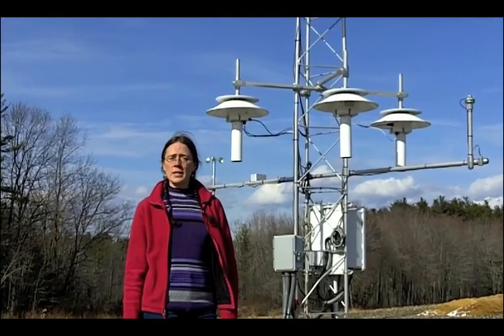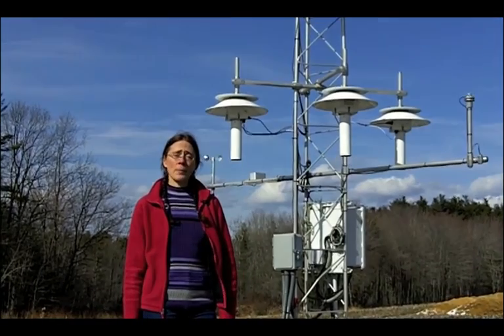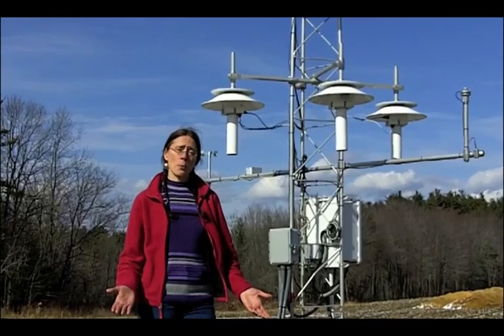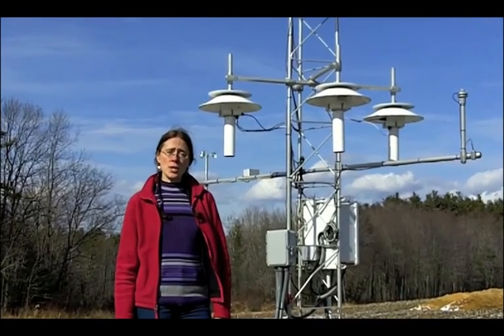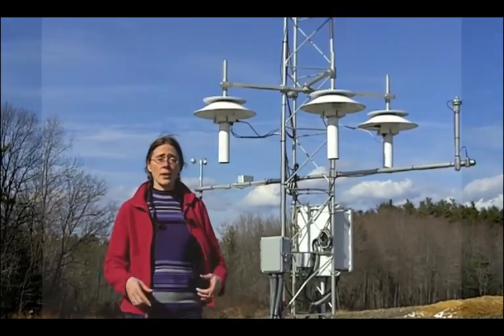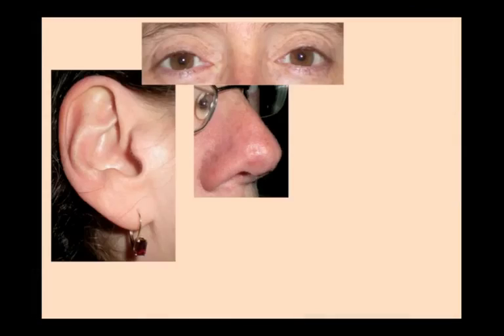Data are collected very differently at stations like this one here at Kingman Farm. These stations are fully automated and require little or no attention from humans. At automated stations, data are collected by a series of sensors. They're called sensors because, like our senses — our eyes, nose, ears, mouth, and skin — they sense their environment.